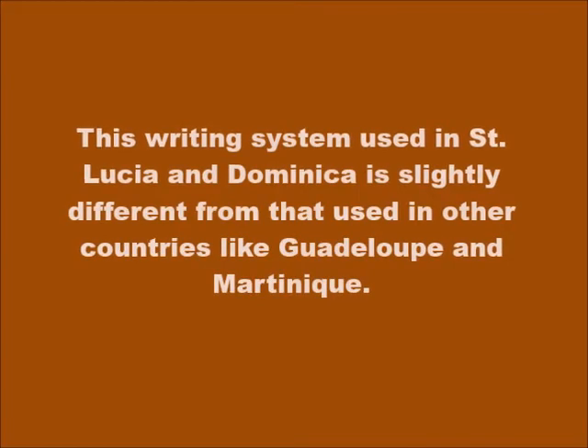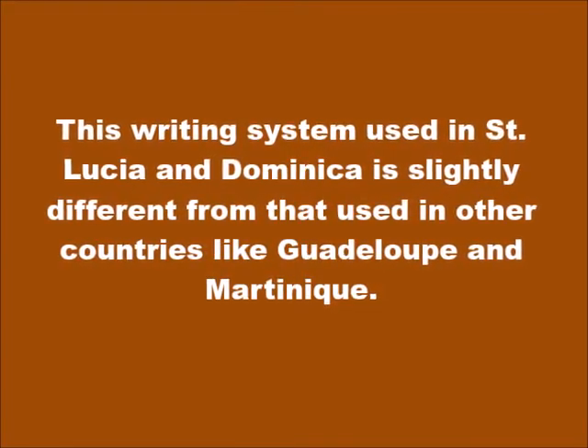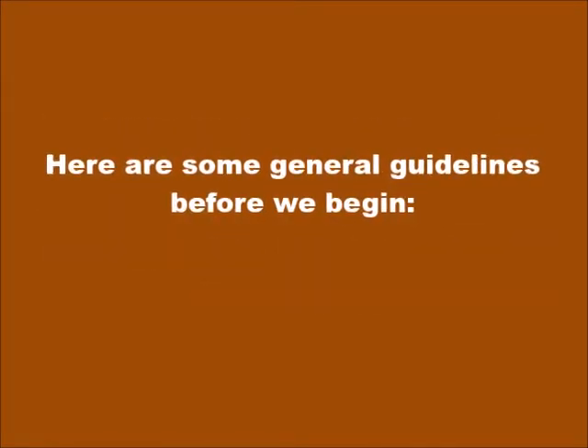This writing system used in St. Lucia and Dominica is slightly different from that used in other countries like Guadeloupe and Martinique. Here are some general guidelines before we begin.